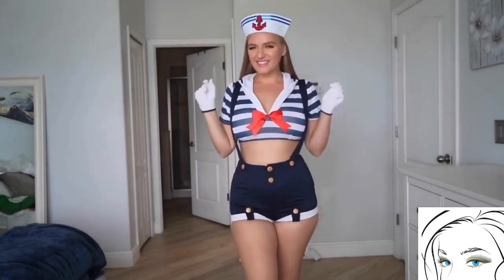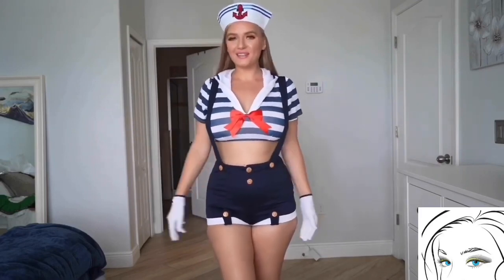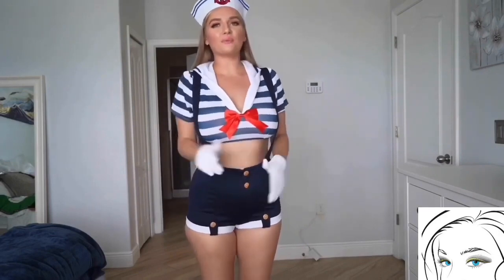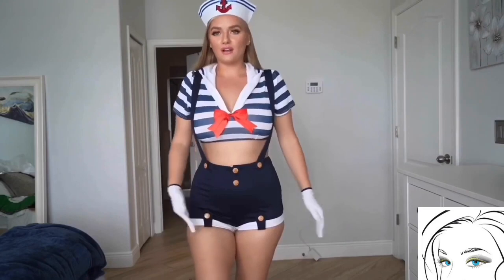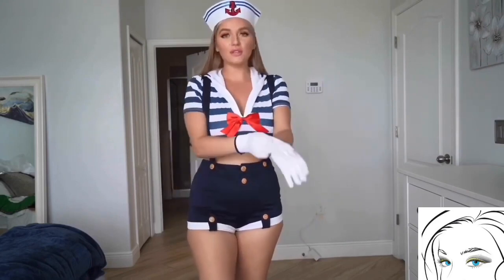Our next costume is this beautiful sailor style costume and it looks really amazing. I love this costume as it is so comfortable. If you hang out for a whole night doing dancing and having drinks, then you will definitely enjoy wearing this lovely costume.